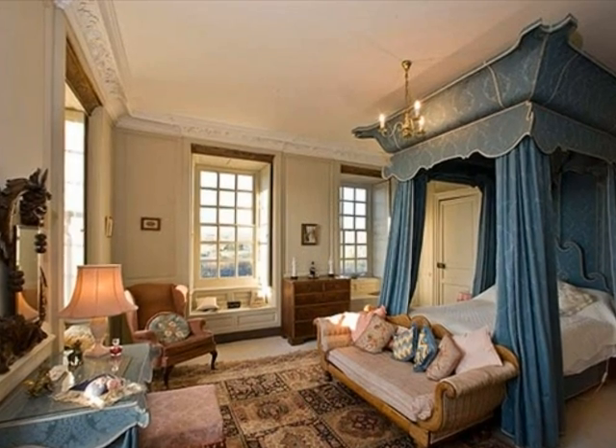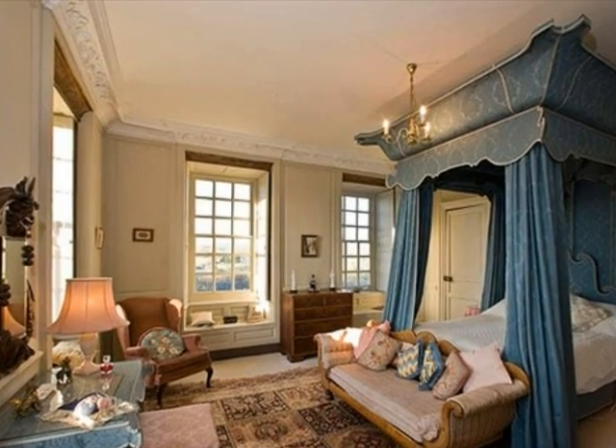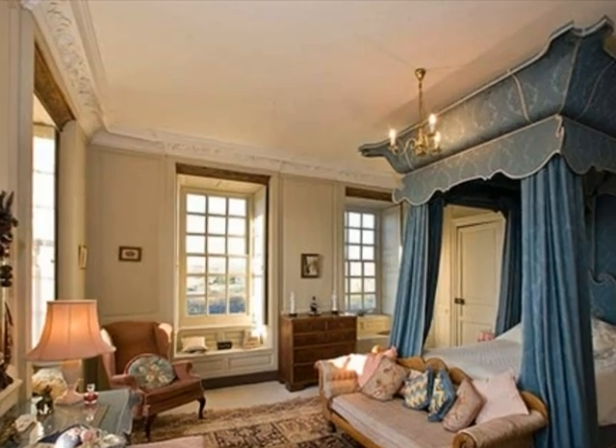Formerly the master bedroom of the house, the blue suite is named for the dramatic angel tester bed hung with blue damask.